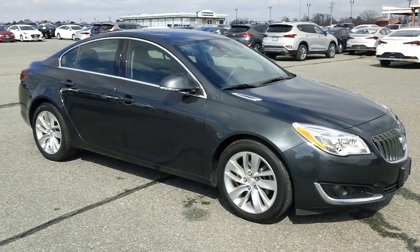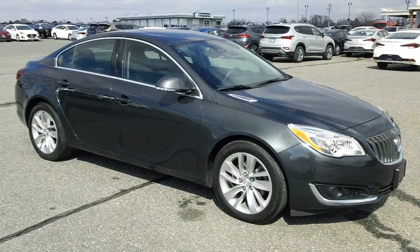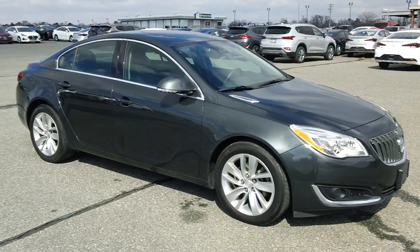And if you're looking to save on gas, well, check it out, folks. There's an Ecotech engine under the hood, getting around 36 to 38 miles per gallon on the highway.